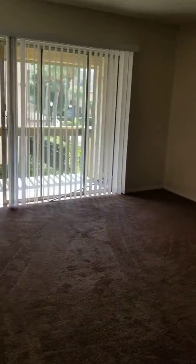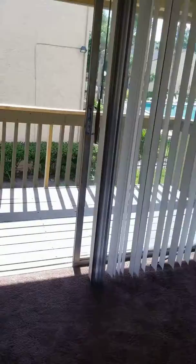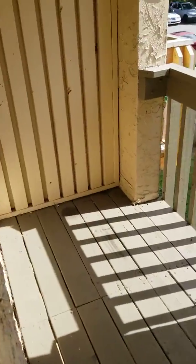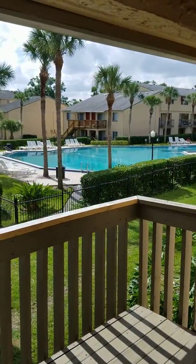You have brand-new carpet that was installed last week. You have a ceiling fan in the living room and also in the dining room. There's a large balcony with a storage closet and a beautiful view of the pool.